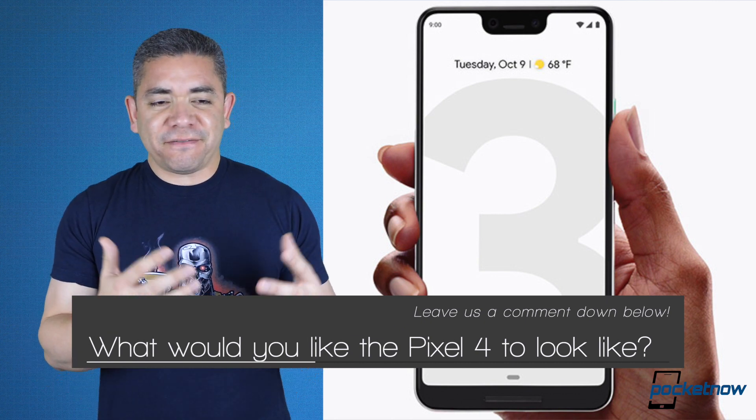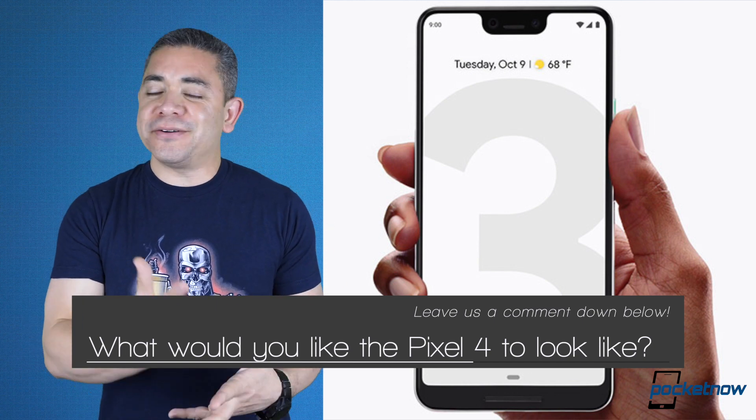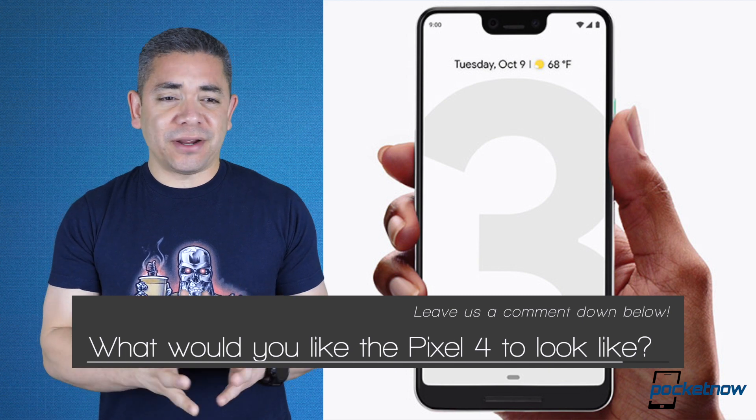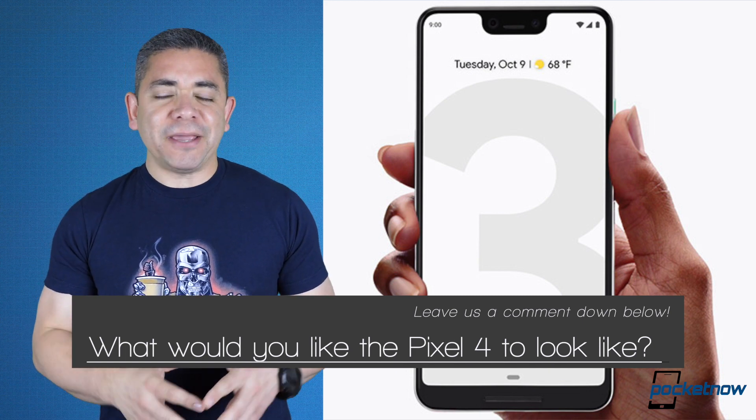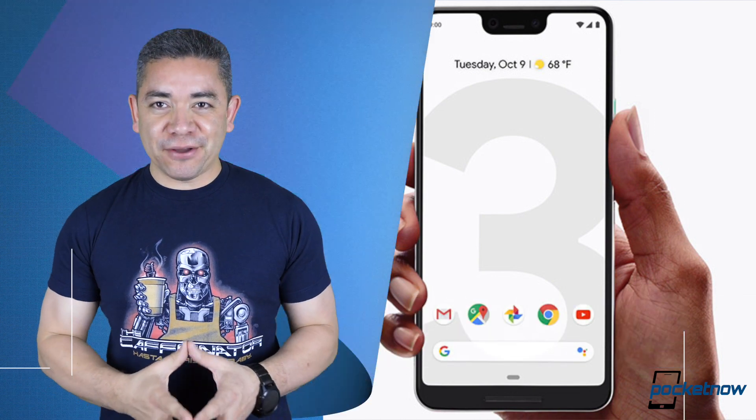In my case, just give me a screen — I don't care if it's not bezel-less, but no notches, no chins. Give me the stereo speakers or whatever. And second, keep the back design, just give me more cameras. That's just me — leave us a comment down below, we'd love to know your opinion.